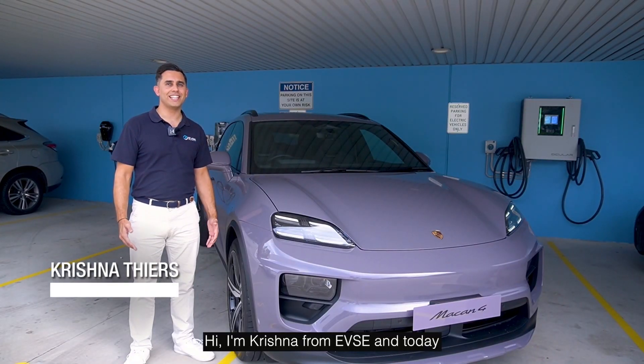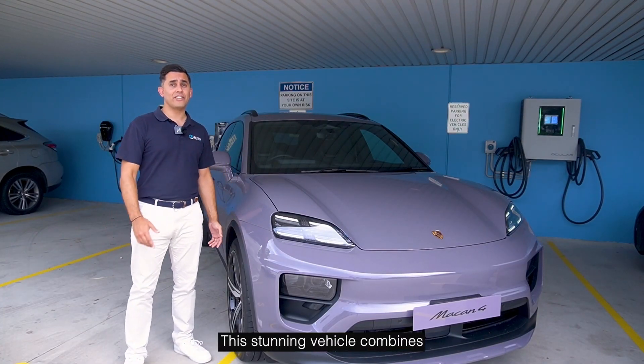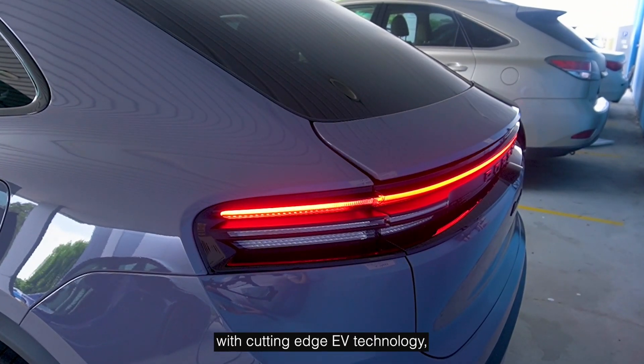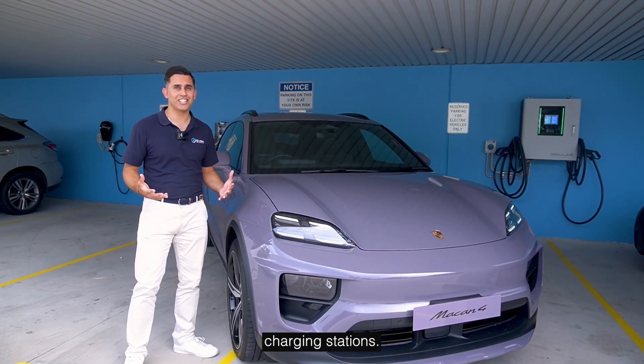Hi, I'm Krishna from EVSE and today I'm excited to walk you through the all-new, all-electric Porsche Macan EV. This stunning vehicle combines Porsche's legendary performance with cutting-edge EV technology, and I'll show you everything you need to know about charging at home, on the go, and at fast DC charging stations.